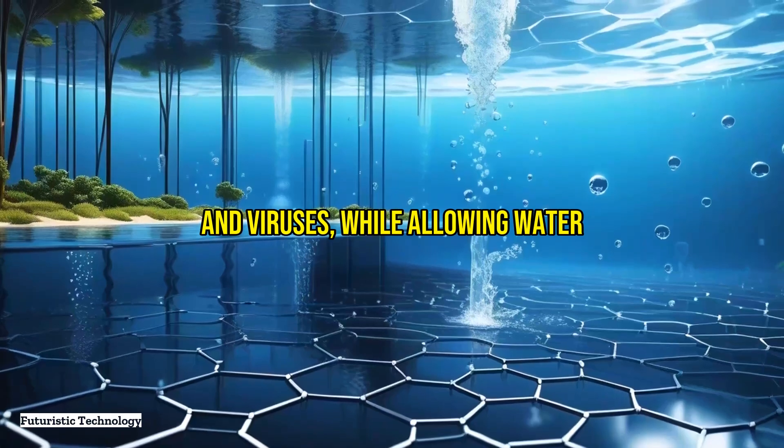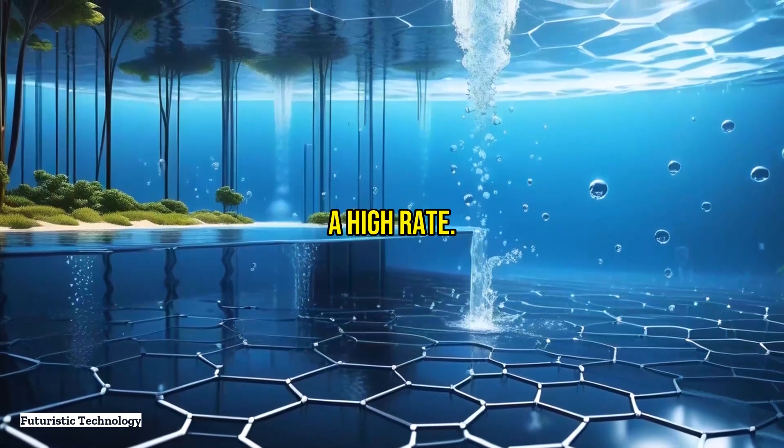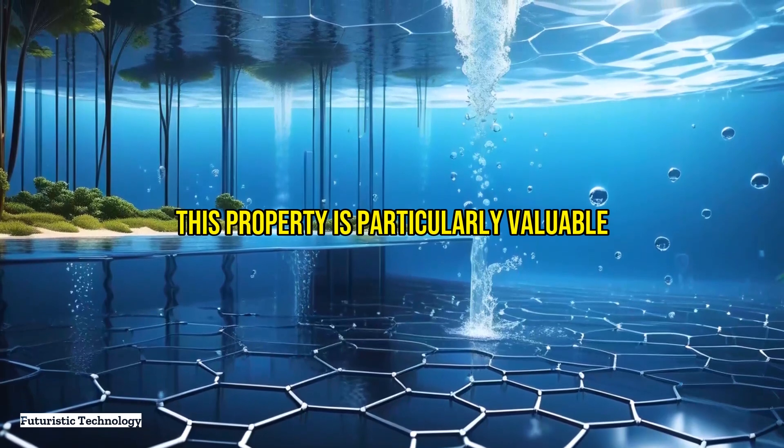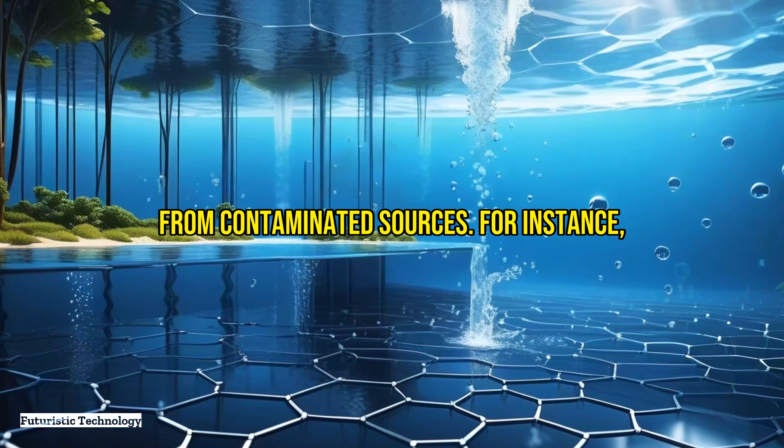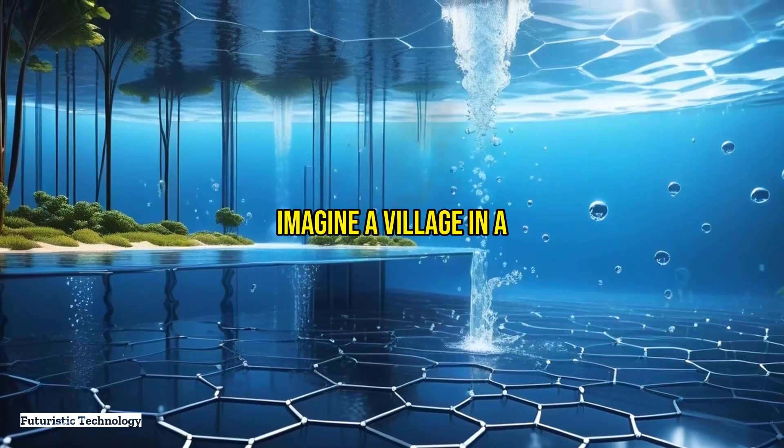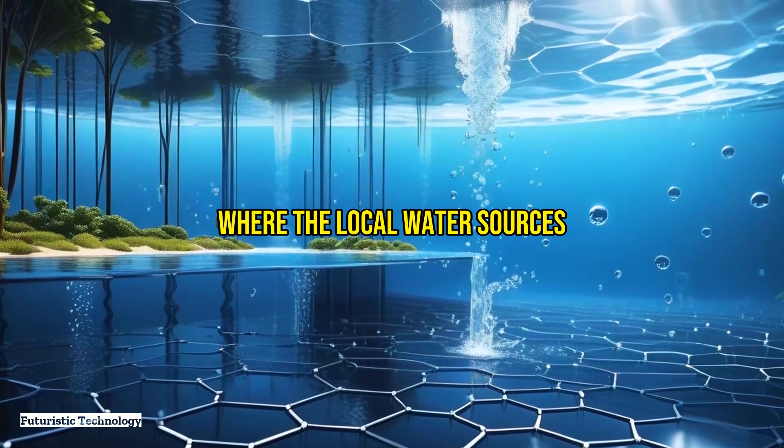While allowing water molecules to pass through at a high rate, this property is particularly valuable in producing clean drinking water from contaminated sources. For instance, imagine a village in a developing country where the local water sources are contaminated with harmful bacteria and heavy metals.